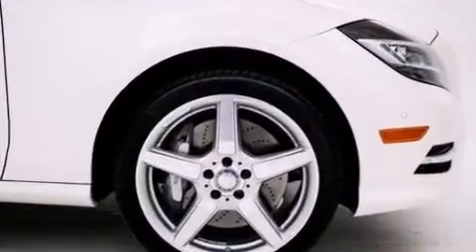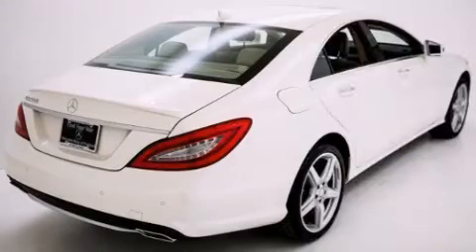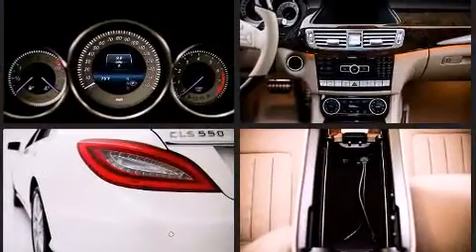Mercedes-Benz prioritized practicality, efficiency, and style by including power front seats, front and rear air conditioning, and leather upholstery. Everything is where it ought to be, from the dashboard controls to the door locks and window controls.